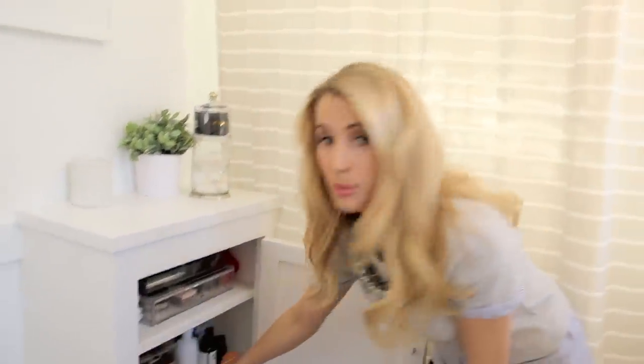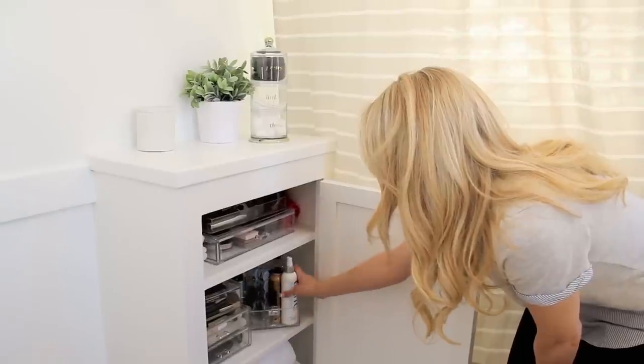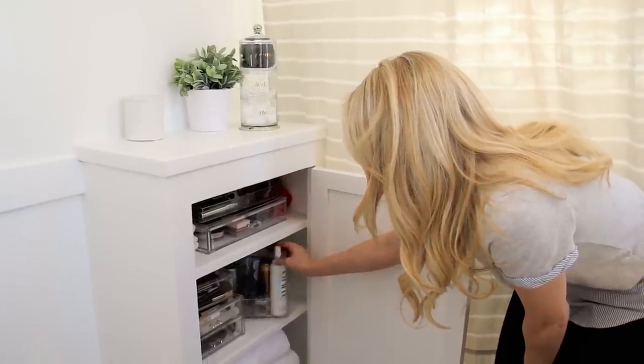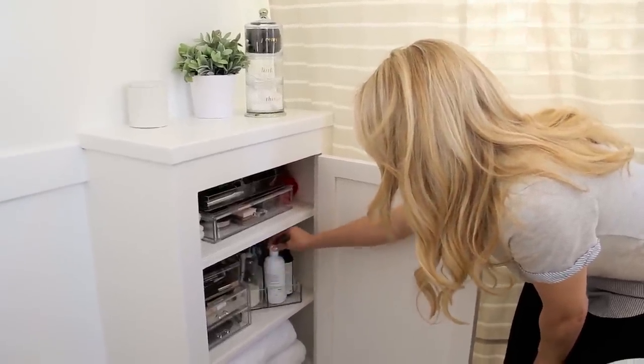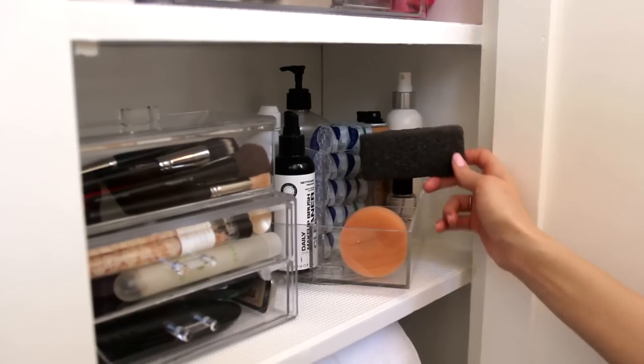When you have a small space, a lazy susan is great. I have all my lotions and all my hair products that I use every night, and my contacts are all nicely organized in here — really convenient.